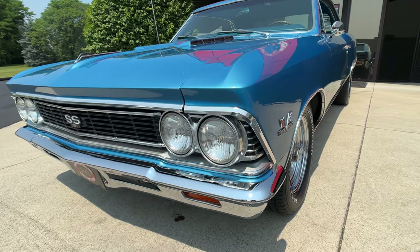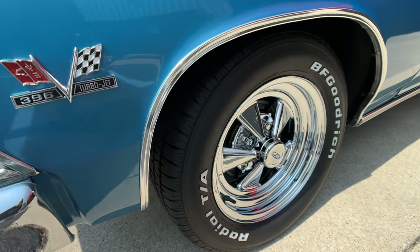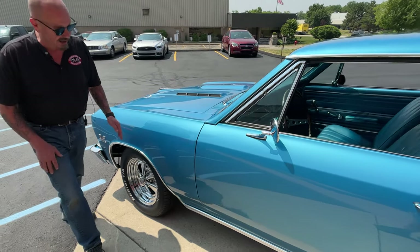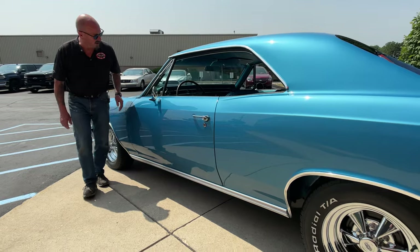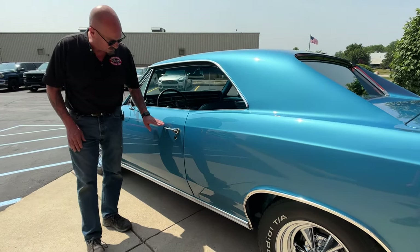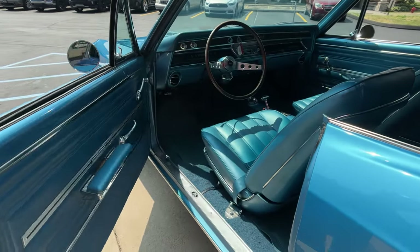She is just drop dead gorgeous. We've got Cragers — look at those Cragers. Everybody wanted a set of Cragers back when they were kids; I couldn't afford them, I wanted them but I couldn't afford them, so I had hubcaps on my car. You can see the door is fitting nice and flush. The chrome is in good shape — it looks like it's original but it's in beautiful shape for being from 1966.